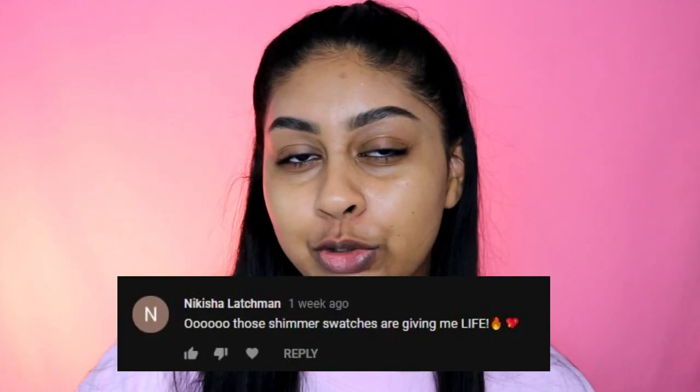Before we jump into the video, I'm going to do my post notification shoutout. Today's one goes to Nikisha Lachman — thank you so much for your comment! If you want to get one next time, all you have to do is subscribe, press that bell button, and let me know in the comments below.